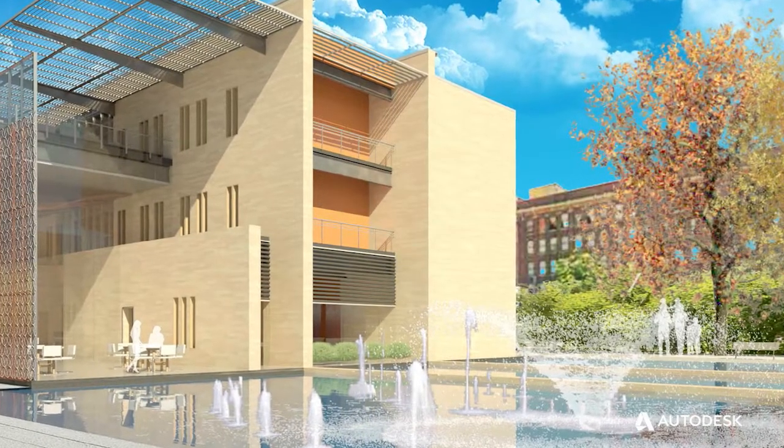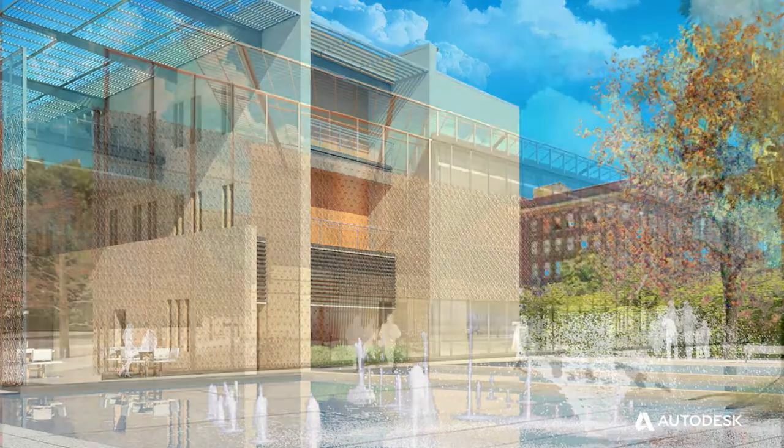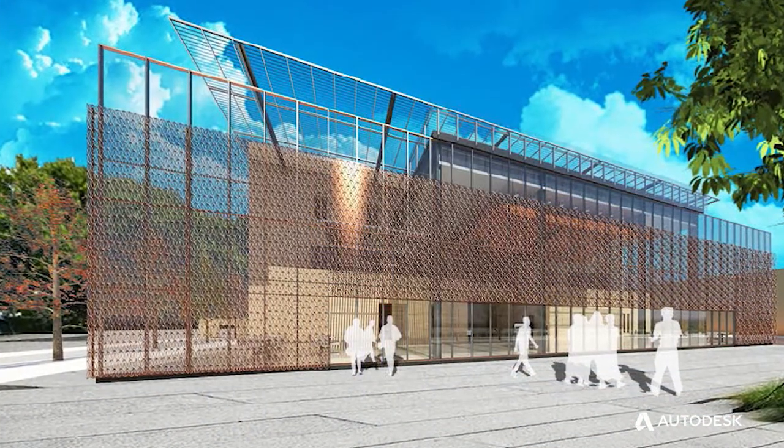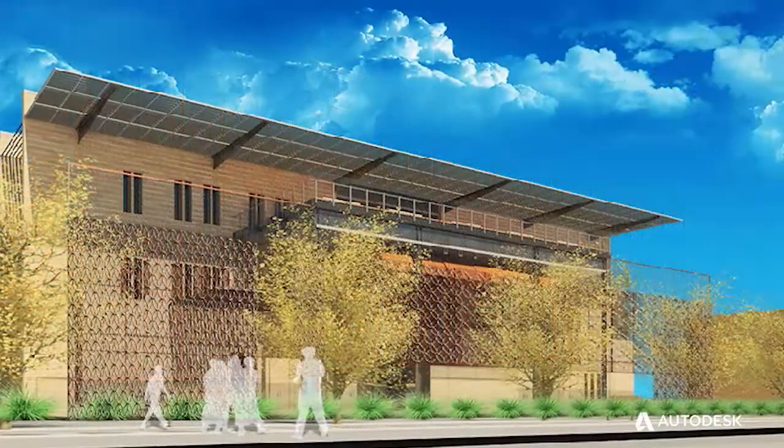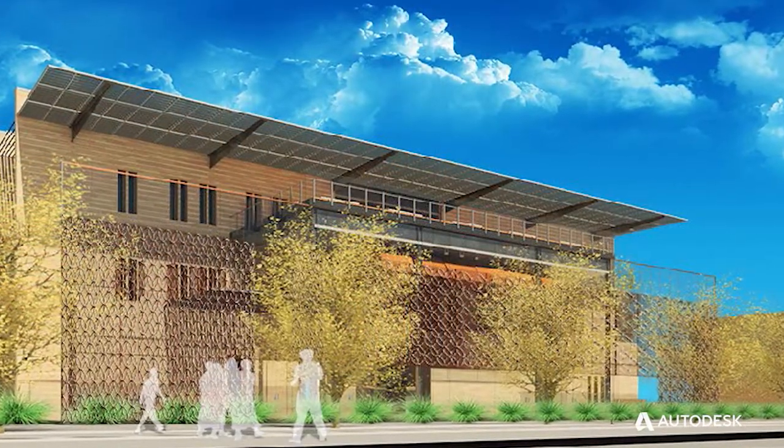When you're getting a job, the key is there are a number of people who are competing for that job. But what's going to get you the job is how you can differentiate yourself out of the crowd. And if one way is that you have a knowledge and skill set on how to design energy efficient or net zero buildings, you're going to differentiate yourself from the herd.